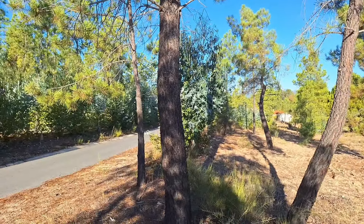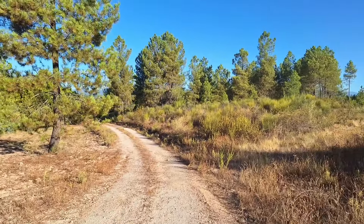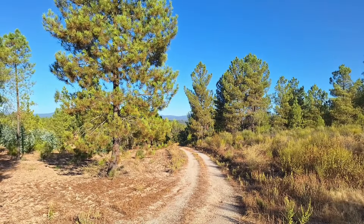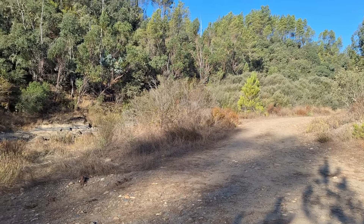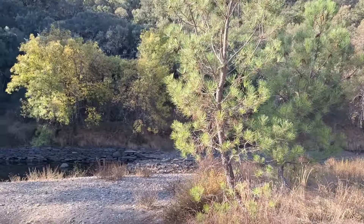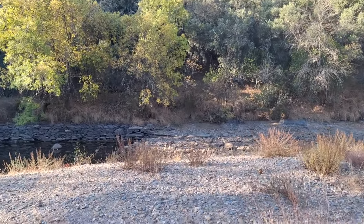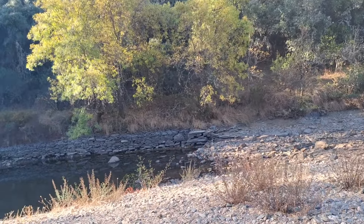Just a quick add-on to that video of the property. If you carry on down the road that the land is on, 1.3 kilometers — you can walk it if you want, we drove — you come to this place.